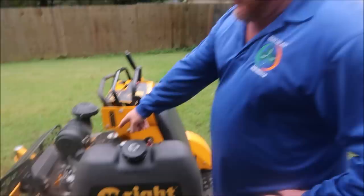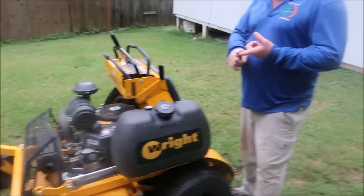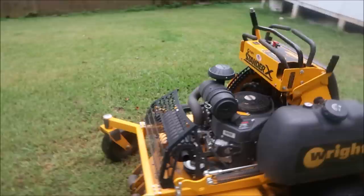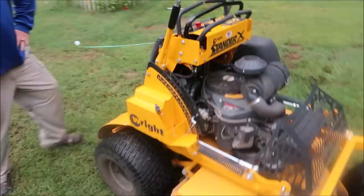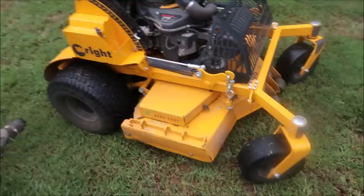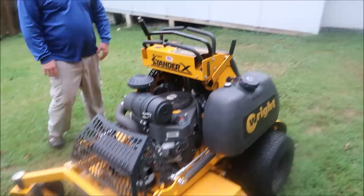It's a 2018 Wright, 48 inch, and it's got the FX730 Kawasaki motor. There is a dealership in Tuscaloosa, Montgomery, and then there's one in Huntsville — Hills Moore, I believe. So nobody within an hour or so, but if you drive a ways you can find it, and that's one of the cons of this. So this is a 2018 with a 23 and a half horsepower Kawasaki engine. What do they call this thing? This is a Stander X. Wright seems like they've been making stand-on mowers before stand-on mowers were cool — they actually invented the stand-on.